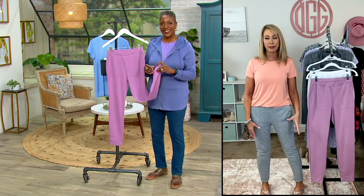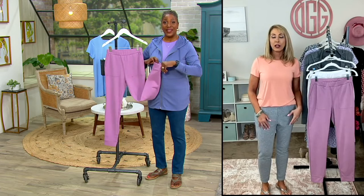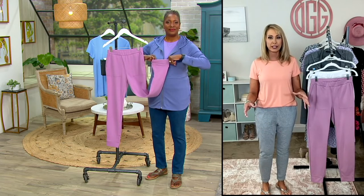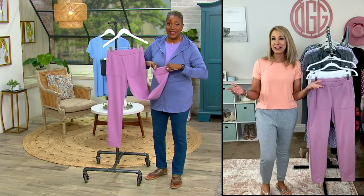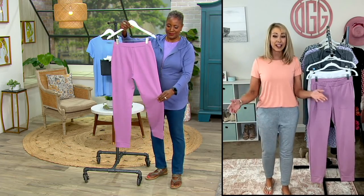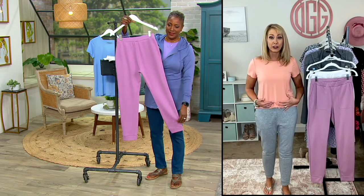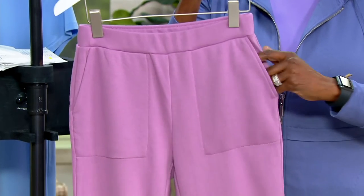These joggers you can totally wear at the happiest place on earth. I can wear these four seasons out of the year, unless it's like 110 degrees outside — and if it is, you don't need to be outside. I've been wearing these in 90-degree weather with a cute little tank or t-shirt, pair of sneakers, and I'm heading out the door because they're that comfortable.